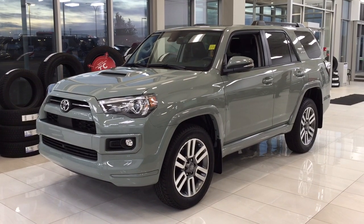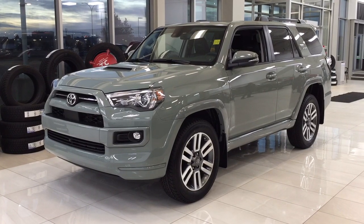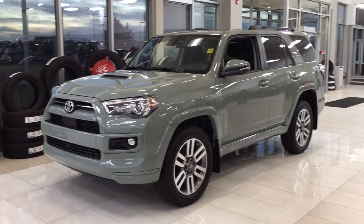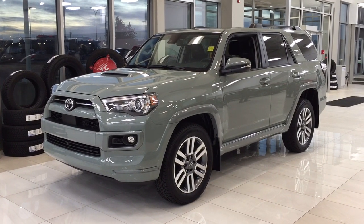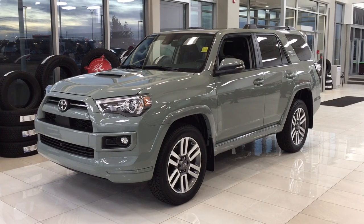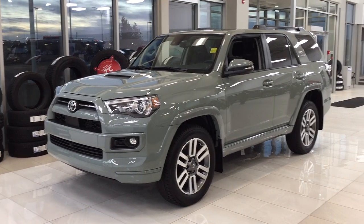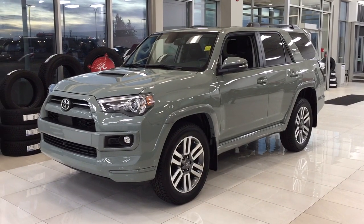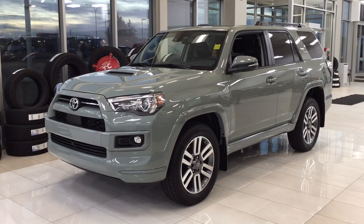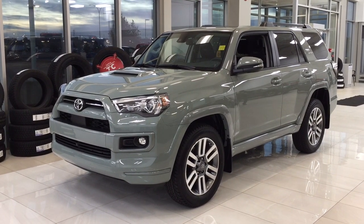Hello folks, welcome to Sherwood Park Toyota located at 31 Automall Road in Sherwood Park, Alberta, Canada. Today I'm going to be showing you this new Toyota 4Runner TRD Sport. The most notable features on this TRD Sport include its blind spot monitoring, power moonroof, and backup camera. I'm going to go through a couple more features on the inside and outside of the vehicle to get you better familiar with this new Toyota 4Runner TRD Sport. Let's get started.